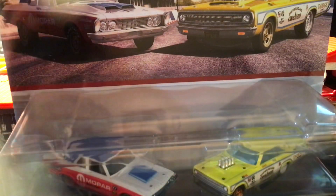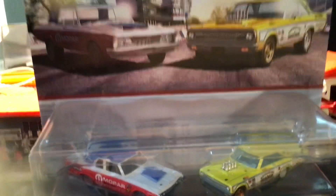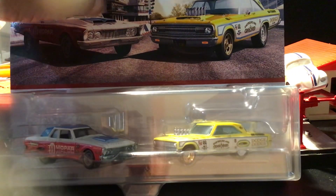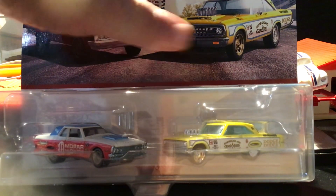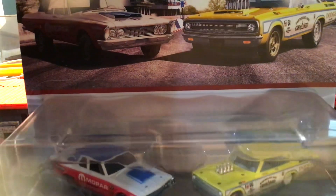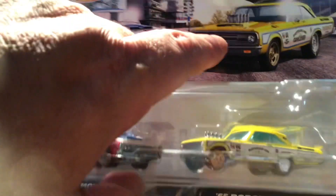I've seen everybody post these — they're the two-packs. I think one is the yellow one, maybe a re-issue, and the red one's probably different. I'll unpack both and put them in my collection.